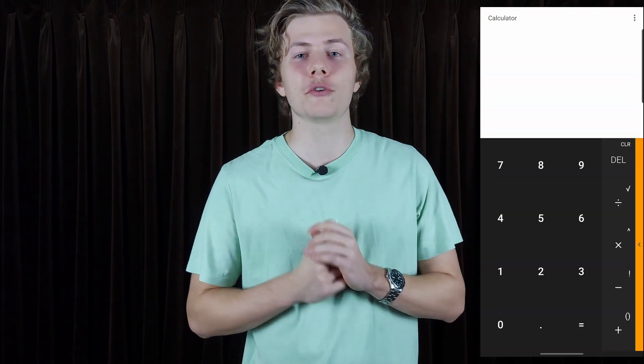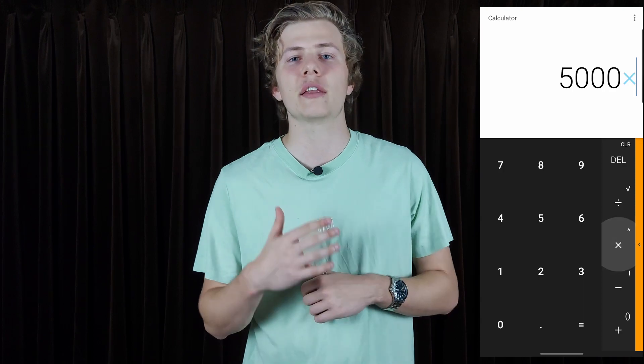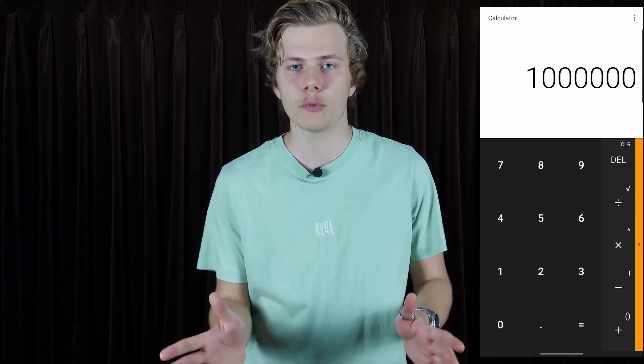Take out a calculator on your phone right now and multiply that monthly income by 200. This number is the benchmark we talked about earlier — it's your goal that you want to retire with. For simplicity, we're going to use five thousand dollars a month as an example, and multiplying by 200 you get one million dollars.